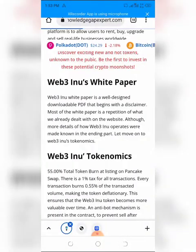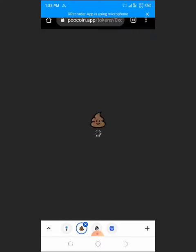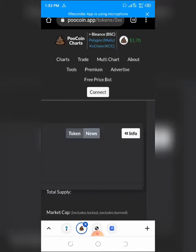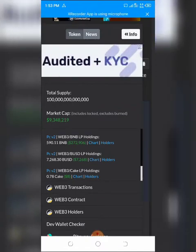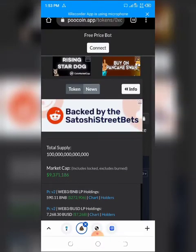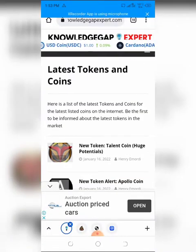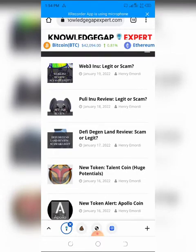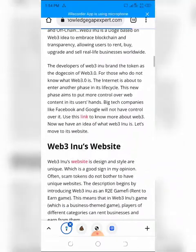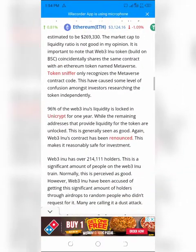Web3 Inu's market cap is currently valued at approximately $9.26 million according to Poocoin. This is relatively low — low market cap tokens attract investors looking for the next coin to go parabolic. The liquidity pool is estimated at $269,330, and the market cap to liquidity ratio is not ideal. Notably, 96% of Web3 Inu's liquidity is locked on Uncrypt for one year, and the contract has been renounced, both of which are positive signs for investors.